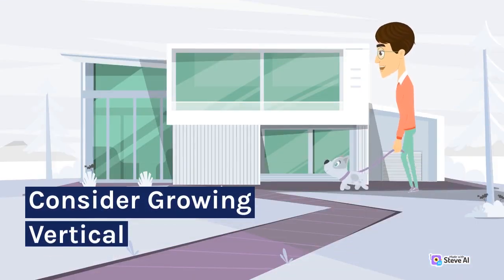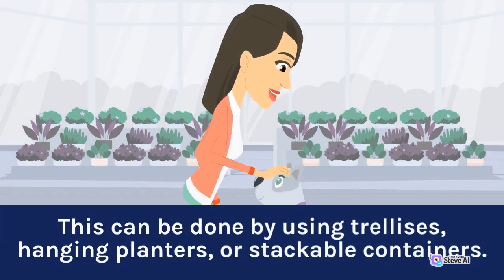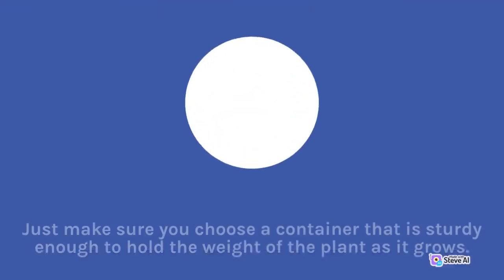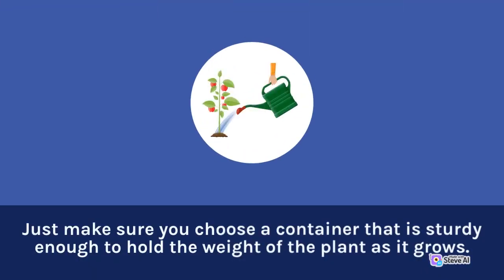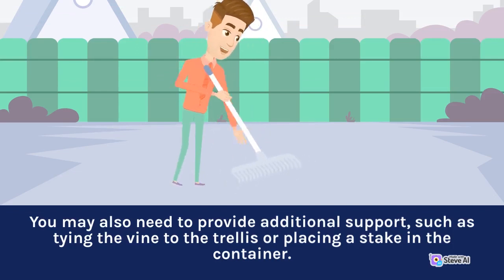If your balcony doesn't have a lot of floor space, consider growing your vegetables vertically. This can be done by using trellises, hanging planters, or stackable containers. Tomatoes, cucumbers, and beans are all great options for vertical gardening. Just make sure you choose a container that is sturdy enough to hold the weight of the plant as it grows. You may also need to provide additional support, such as tying the vine to the trellis or placing a stake in the container.